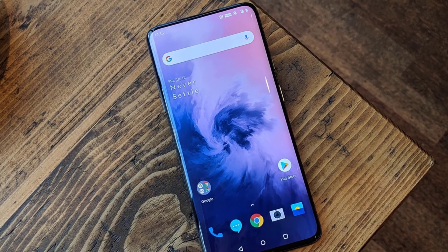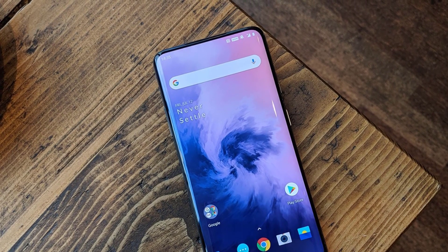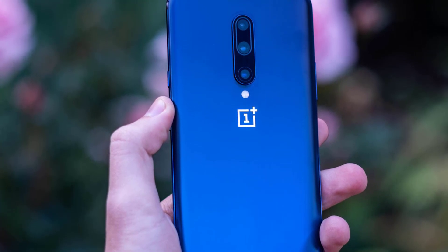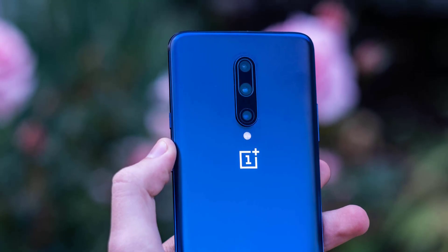It does an amazing job when it comes to games too. Instead of merely mimicking its competitors, the company is signalling with the OnePlus 7 Pro that it's ready to lead, with features such as a cutting-edge full-screen 90Hz display, fast in-display fingerprint reader, and pop-up camera that you won't find on an iPhone or Samsung Galaxy.